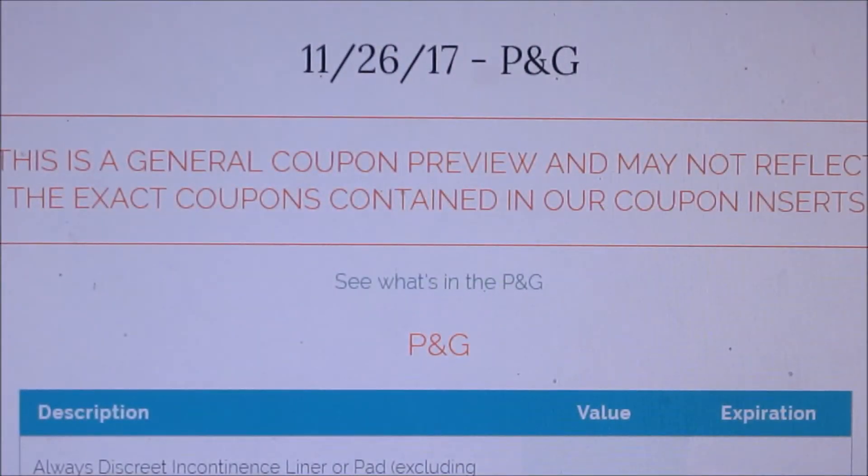Hey everybody, welcome to my channel. Sorry for posting this a little late, but I wanted to let you guys know what coupon inserts we'll be getting this Sunday. It is only going to be one insert — the P&G insert. So if you really like getting P&G items, get several inserts. I don't find a lot of deals in the P&G; there's maybe like one or two deals. But it's up to you guys what you want to do.